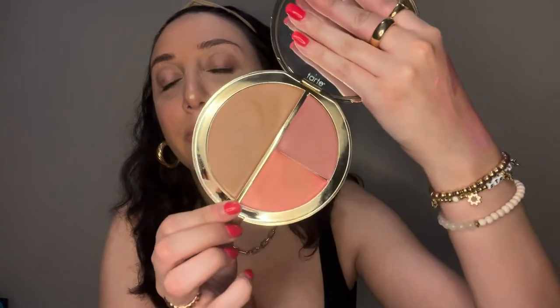As an honorable mention — this is the Tarte Sea Breezy Cream Blush and Bronzer Palette. I'm not really a cream blush and bronzer person but I think this would be great for traveling. The bronzer is kind of cream-to-powder, it's not patchy. The packaging is so beautiful — I love the Tiffany blue on the outside. I also think this bronzer is really good for contouring. It's just a really easy on-the-go palette. Honorable mention!